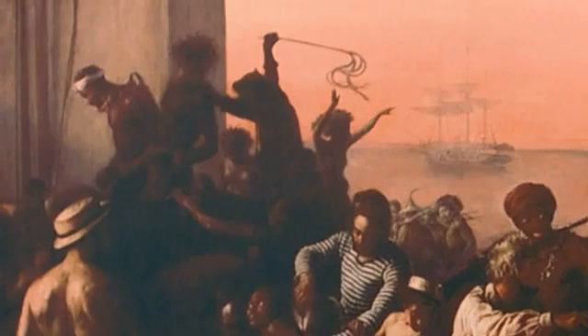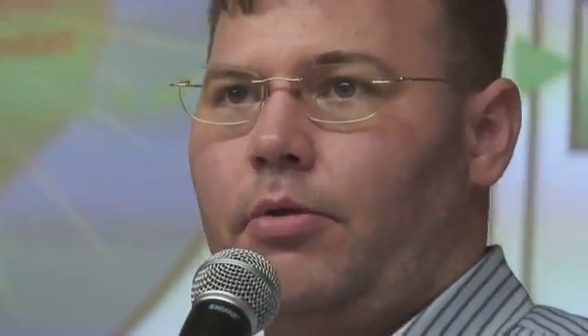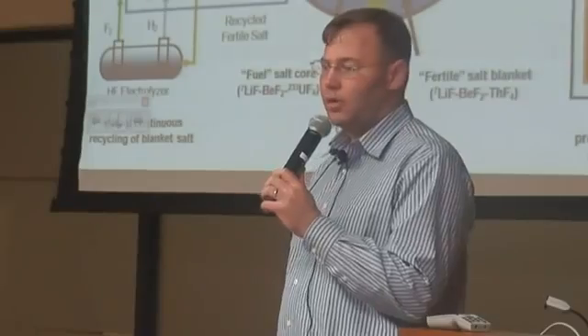Human beings have had slaves for thousands and thousands of years. When we learned how to make carbon our slave instead of other human beings, we started to learn how to be civilized people. Thorium has a million times the energy density of a carbon-hydrogen bond. What could that mean for human civilization? Because we're not going to run out of this stuff — we will never run out. It is simply too common.